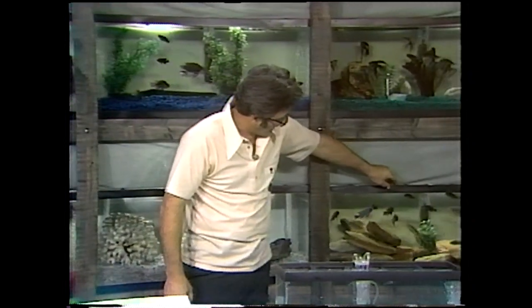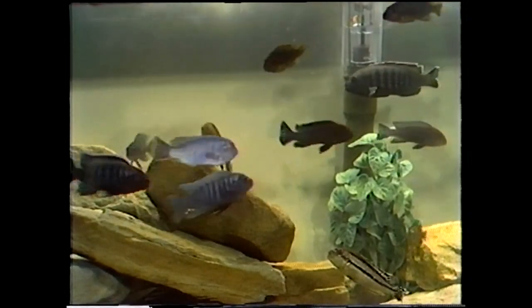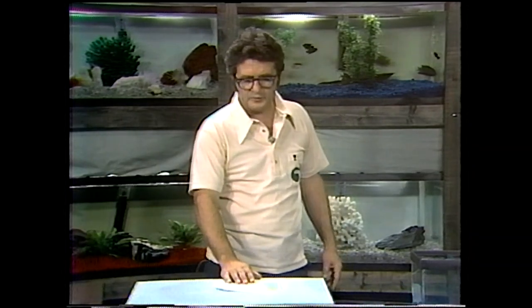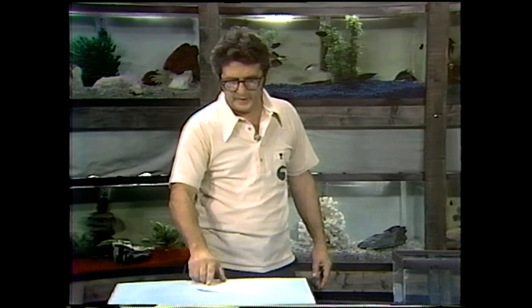This tank is full of African cichlids — a real mixed bag representing only a small number of the Africans that are available. Beautiful fish, quite aggressive, and we'll be talking about them later because they're a show we want to do a separate show on. The American Cichlid Association address is 15019 West 21st Street, Phoenix, Arizona, zip code 85022.